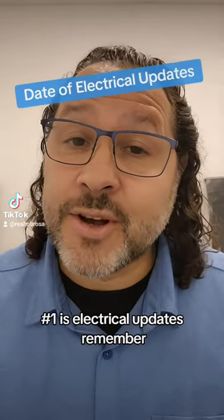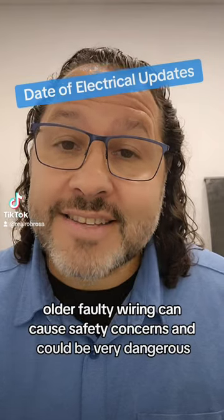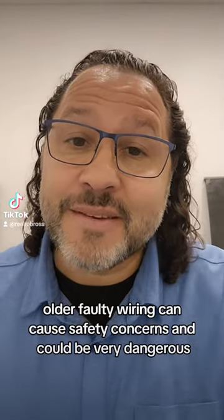Number one is electrical updates. Remember, old or faulty wiring can cause safety concerns and could be very dangerous.